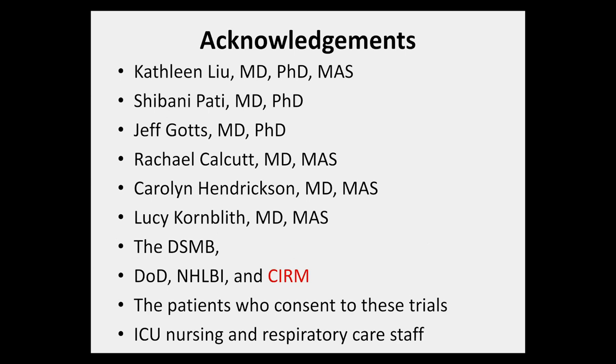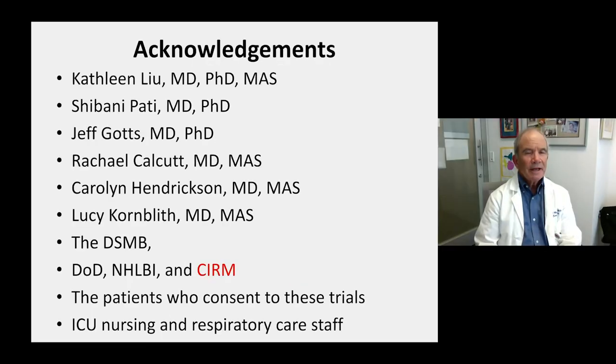This final slide acknowledges the many individuals who made these trials possible, including co-PI Kathleen Liu, Medical Director of the ICU at UC Parnassus; Carolyn Hendrickson, Medical Director at San Francisco General Hospital; Dr. Patee Gotts; Dr. Calcutt, who will be PI at UC Davis; and Dr. Kornbluth. We thank the DSMB, Department of Defense, NHLBI, and CIRM for their support, as well as the patients who consent to participate and the ICU nursing and respiratory care staff. Thank you very much.